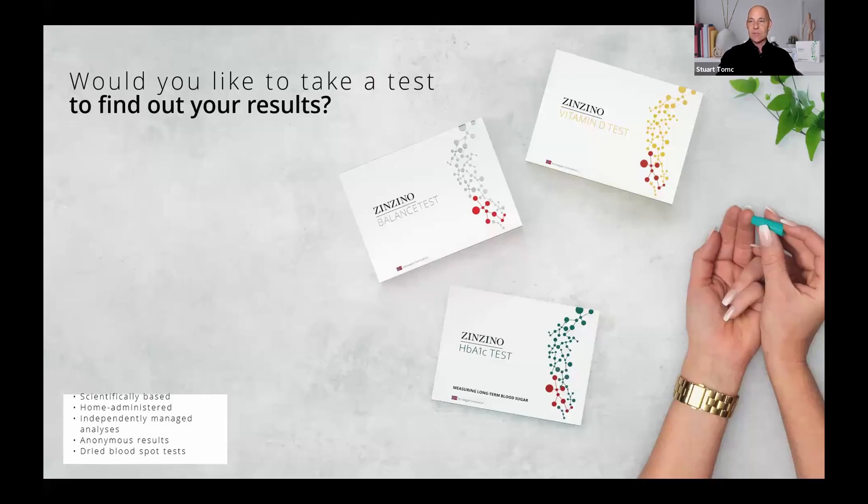So would you like to take the test and find out your results? The lab is in Oslo, Norway — one of the highest ranked blood spot laboratories in the world. You put two drops of blood on the blotter. It's completely anonymous. They never get any of your personal data. There's just a number.